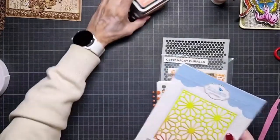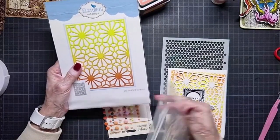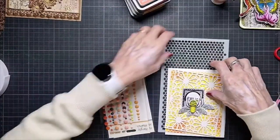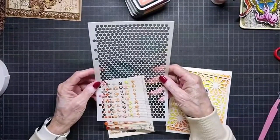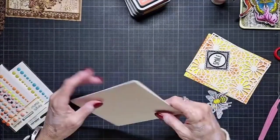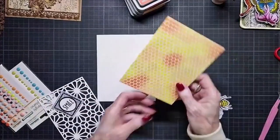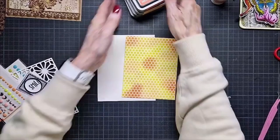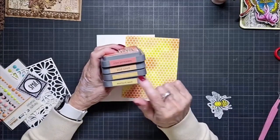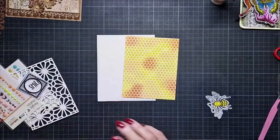For this card I used the 1801 Floral Burst Background, the stamp set CS192 Vacation Praises, and a stencil from Estorvaz. I used soft finish cardstock and made the background with Oxide inks: Mustard Seed, Fossilized Amber, Wild Honey, and Ripe Persimmon — Tim's always-difficult color names.